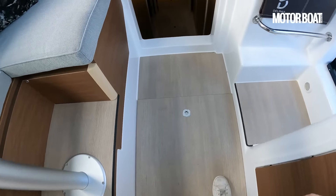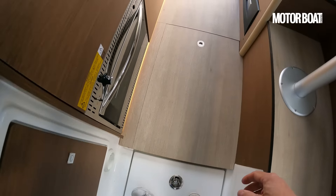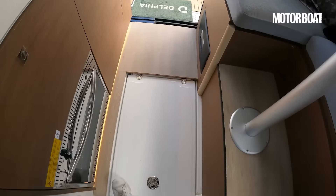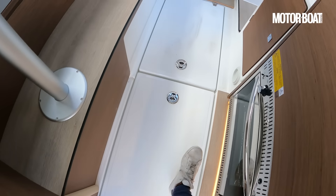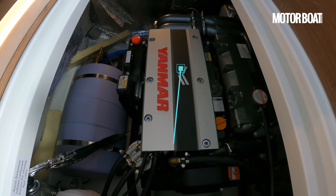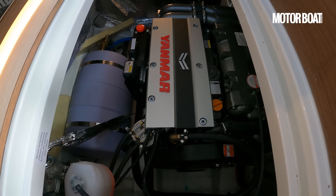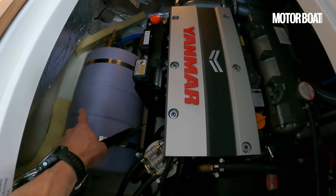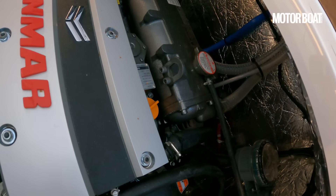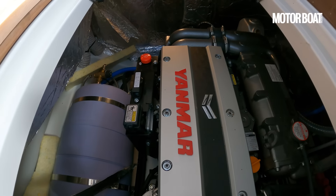Moving further forward, let's remove these panels. Underneath we've got a conventional fibreglass deck, and what must be the engine bay. Cracking that open - there's our Yanmar 110. The base model comes with a Yanmar 45, you can upgrade to a Yanmar 75, and this is the top end model - good for eight or nine knots. On the starboard side of that we've got a nice big calorifier. Even though it's a relatively compact engine, it's a very compact compartment, and that helps limit reverberation when you're underway - keeps things a little more refined.